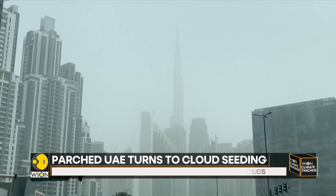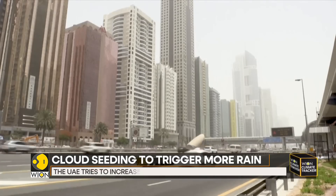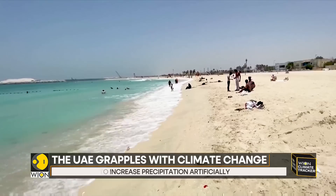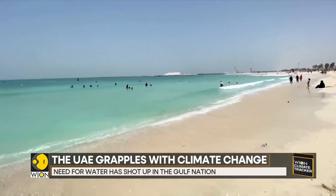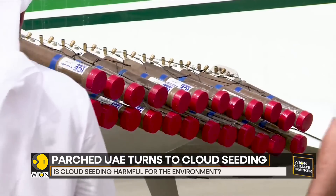The UAE is already grappling with the effects of climate change. Combined with a growing population and a diversifying economy, the need for water has shot up in the Gulf Nation. Until now, the UAE has relied on expensive desalination plants that make use of seawater, but now they are turning to cloud seeding.